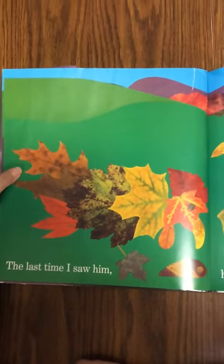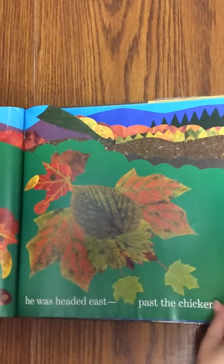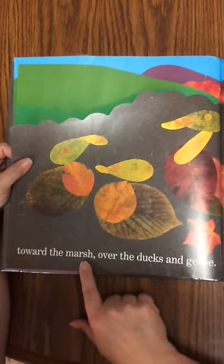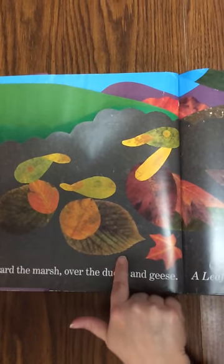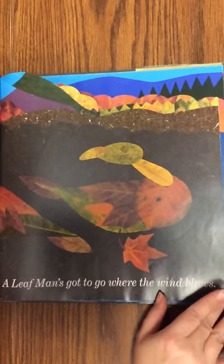The last time I saw him, he was headed east past the chickens, toward the marsh, over the ducks and geese. A Leaf Man's got to go wherever the wind blows.